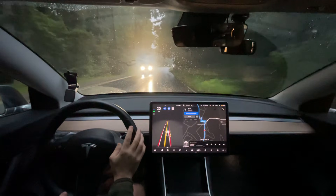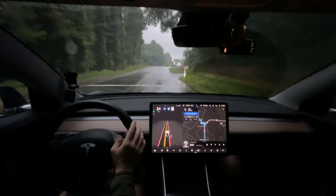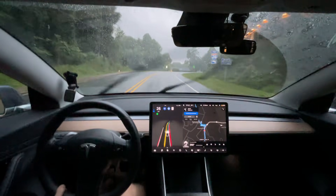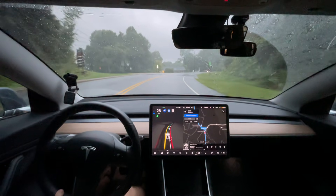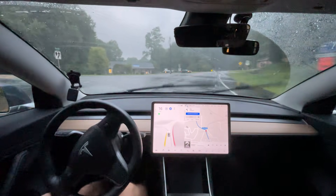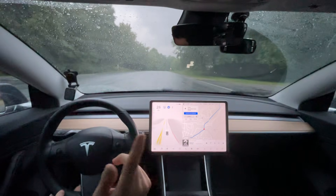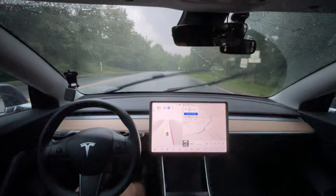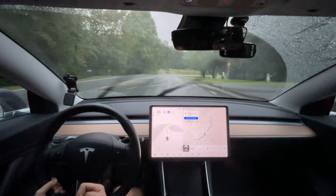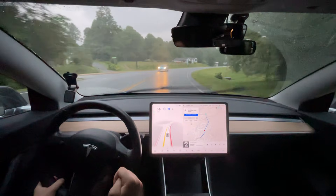We'll speed it up a little bit here — it does go up to 35 right here but then we're turning immediately, so we'll make sure it turns on the right side of the road. And it could be the rain. This turn was better — we can give one improvement to 10.1, that turn was definitely better.